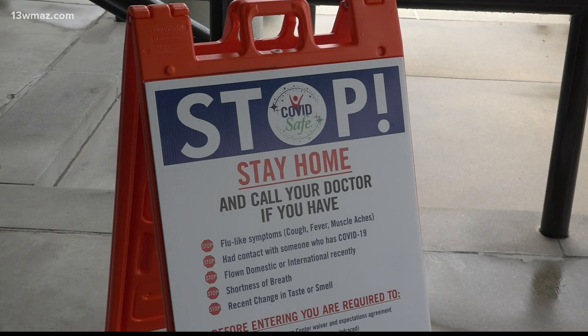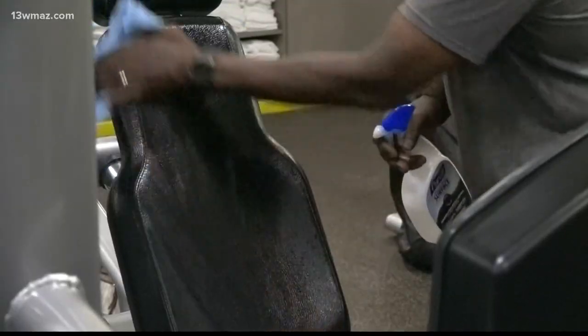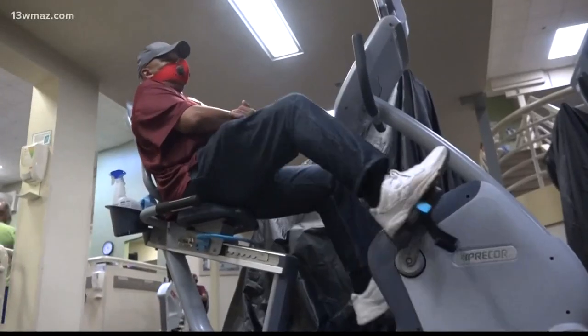She says before members can use the equipment, they're required to fill out a waiver and get their temperatures checked. All equipment must be cleaned after it's used and members are given other options for classes.